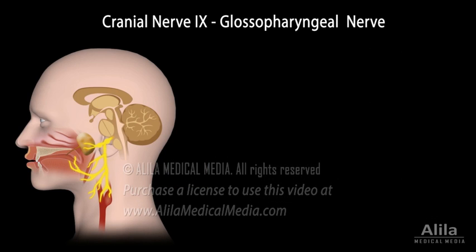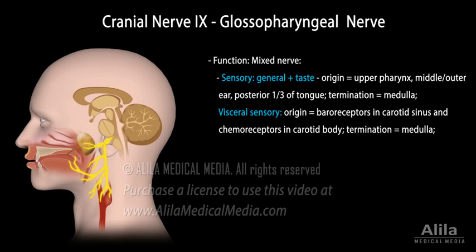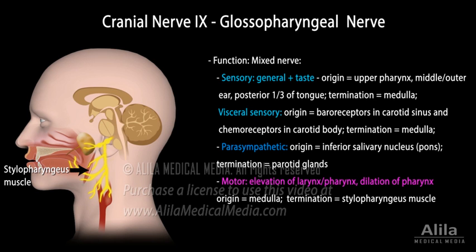Cranial nerve 9, also known as the glossopharyngeal nerve, is a mixed nerve that provides sensory, motor, and parasympathetic functions. It conveys sensory information from the upper pharynx, middle and outer ear, and the posterior third of the tongue including taste buds. It carries visceral sensory signals from baroreceptors in the carotid sinus and chemoreceptors in the carotid body, providing inputs for regulation of blood pressure and monitoring of blood oxygen, respectively. It provides parasympathetic innervation to the parotid salivary gland, and controls the stylopharyngeus muscle responsible for elevation of the larynx and pharynx, as well as dilation of the pharynx during speech and swallowing.